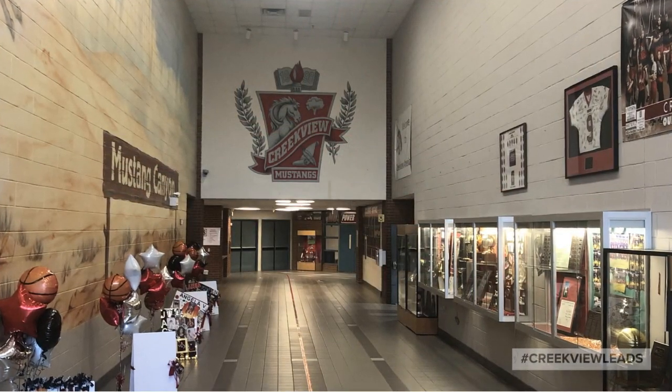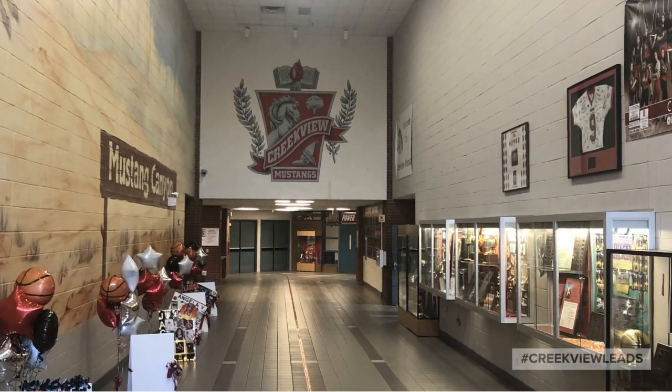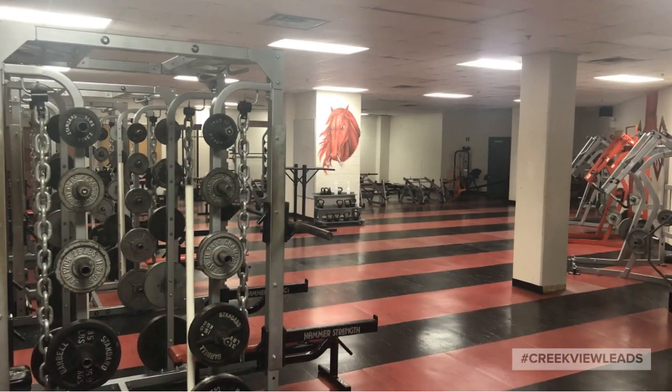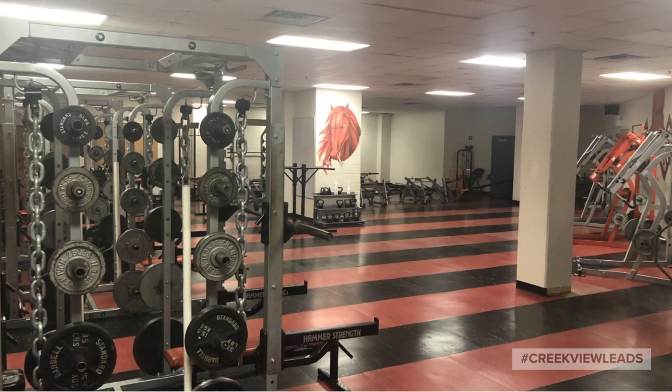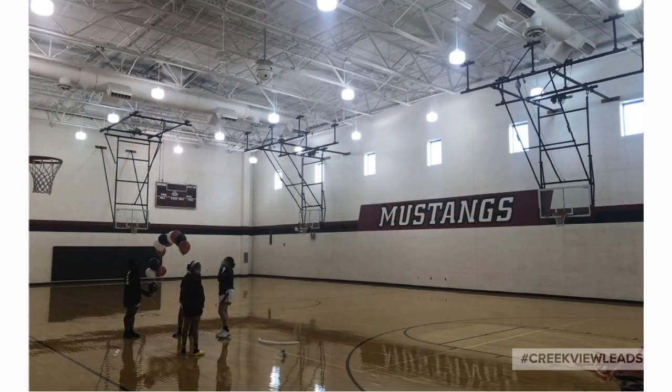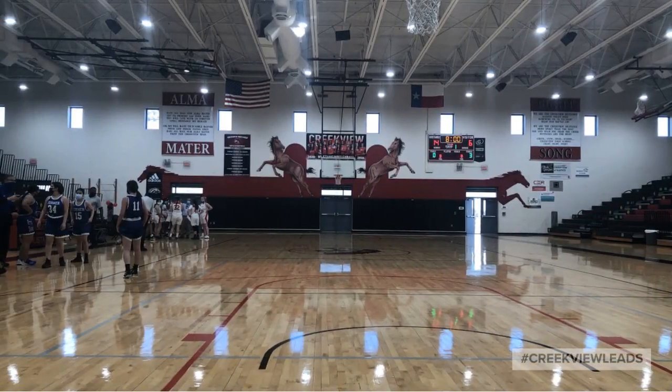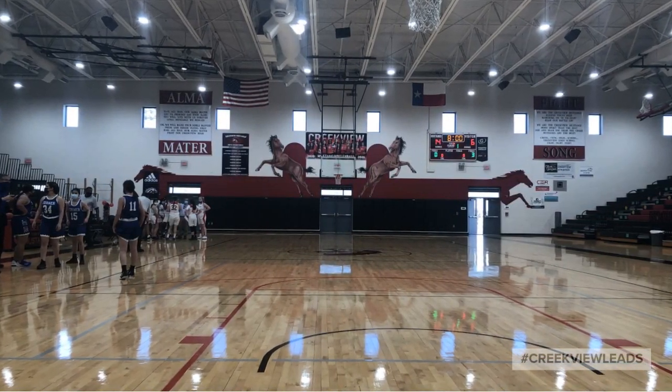This is Mustang Canyon. It's near student parking and also the entrance to our gyms. This weight room is used by weightlifting classes and occasionally PE. Our small gym entrance is in Mustang Canyon, as is the entrance to our main competition gym.